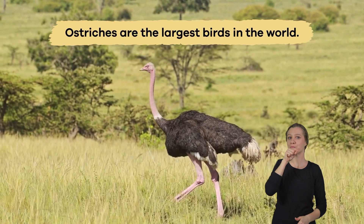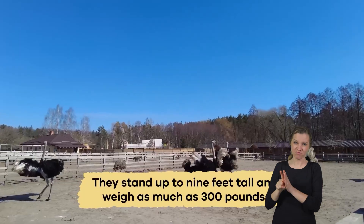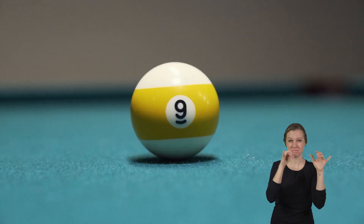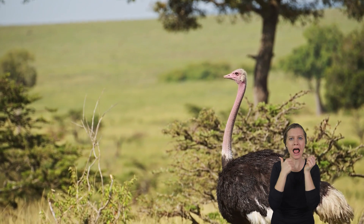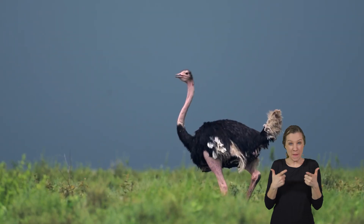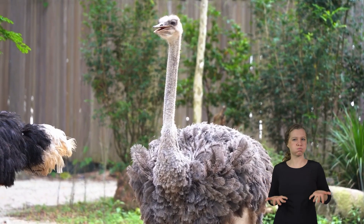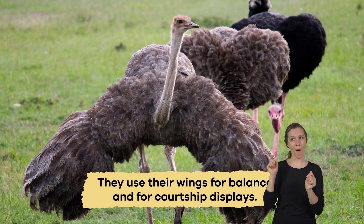Ostriches are the largest birds in the world, standing up to nine feet tall and weighing as much as 300 pounds. They have the largest eyes of any land animal, which are as big as a billiard ball. These large eyes help them see predators from far away in the open savannahs. Despite their size, ostriches cannot fly because their wings are too small and not strong enough to lift them up. Instead, they use their wings for balance and for courtship displays.